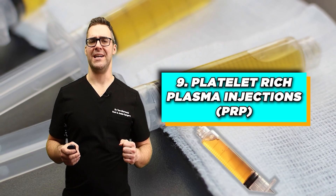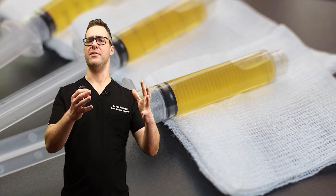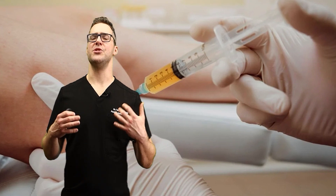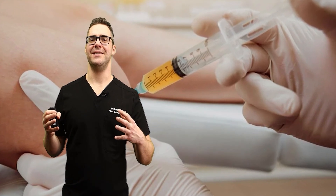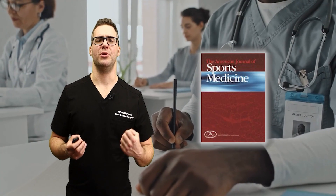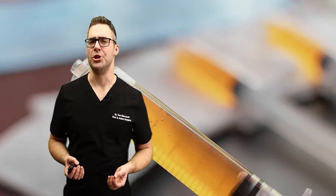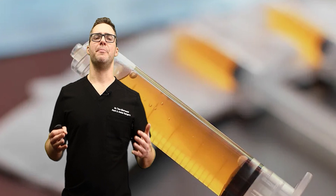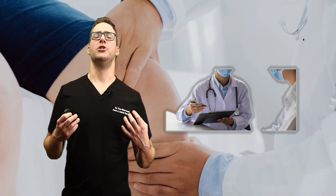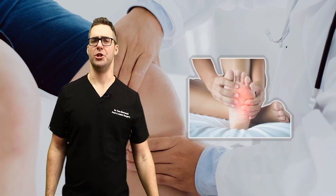Number nine: platelet-rich plasma injections, PRP. This involves drawing the patient's blood, spinning it down to get all those good growth factors and signaling molecules, then injecting them back into the painful joint. A study in the American Journal of Sports Medicine found that PRP injections can improve pain and function in knee osteoarthritis. Insurance doesn't cover this, so it is generally cash pay. PRP is considered safe and leverages the body's natural healing mechanisms, though it will not regenerate cartilage — it can significantly help with pain and function in chronic pain.